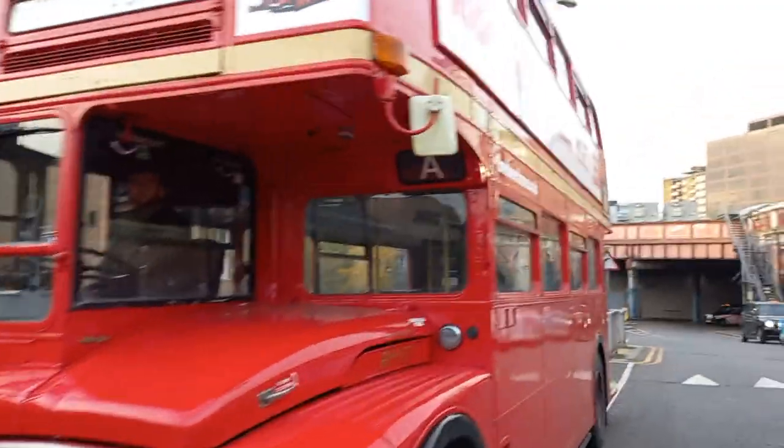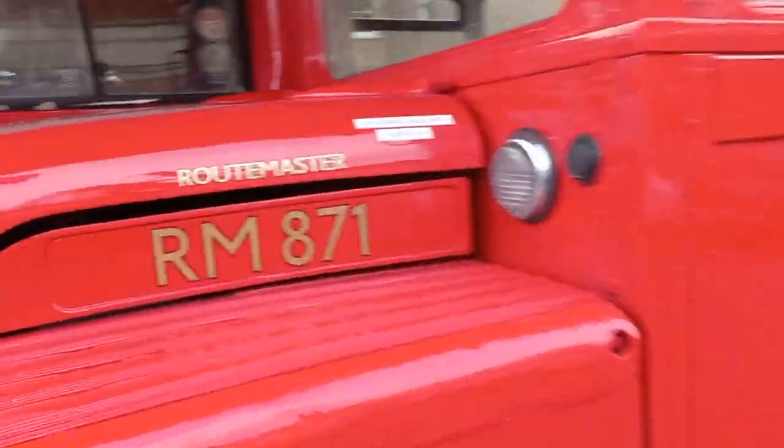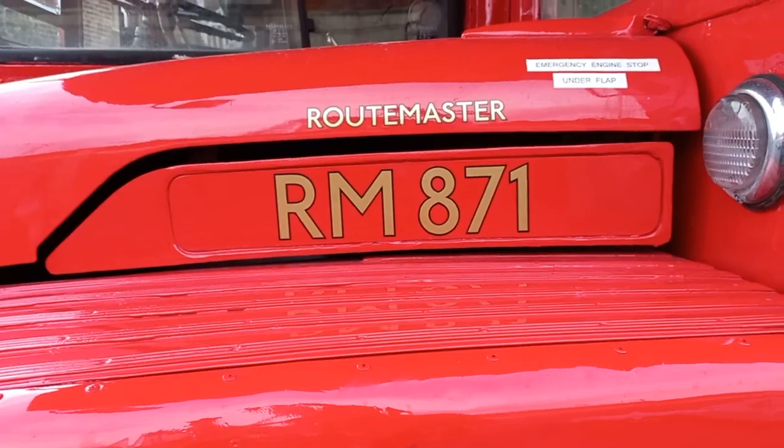Having a little walk around from the near side. There's the RM871 fleet number.